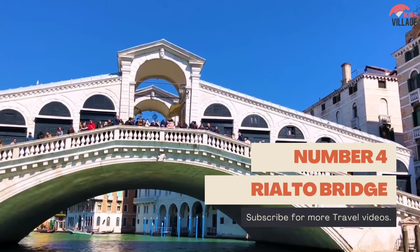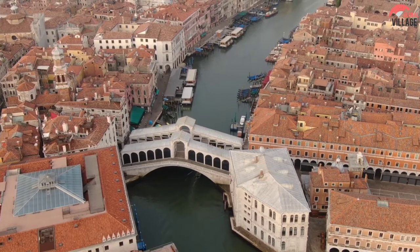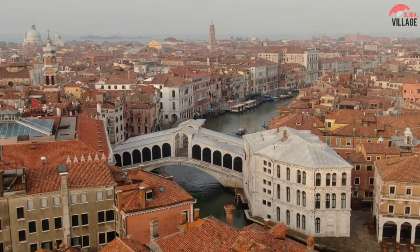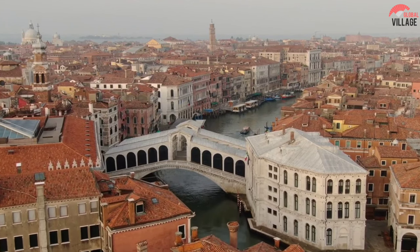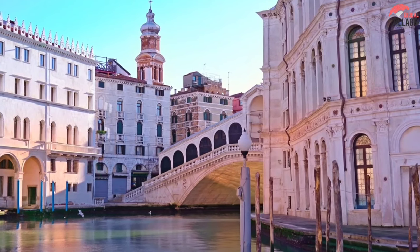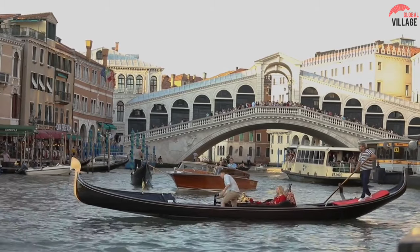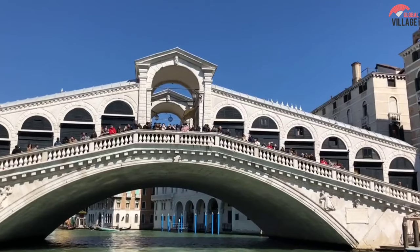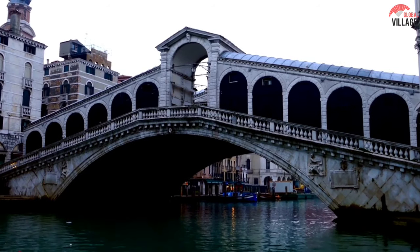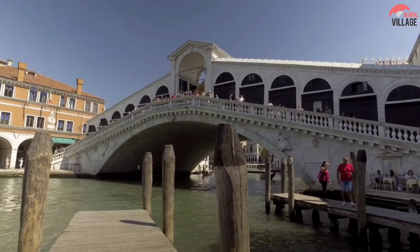Number 4: Rialto Bridge. One of the four bridges that span the Grand Canal, the Rialto Bridge was the only route to cross the Grand Canal on foot for approximately 300 years. The single-span stone bridge, designed by Antonio da Ponte, was built in 1591 to replace a timber bridge that had collapsed in 1524. The bridge's engineering was regarded so daring that several architects predicted it would collapse, yet it has withstood the test of time and become one of Venice's architectural landmarks.